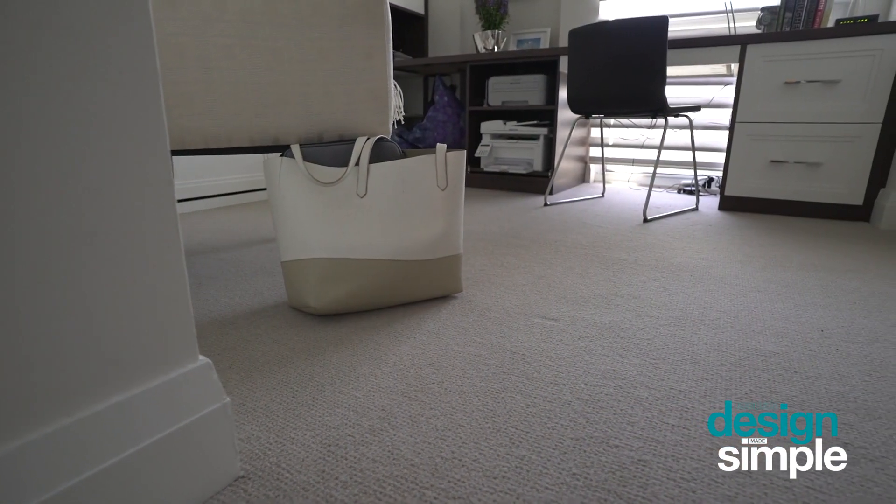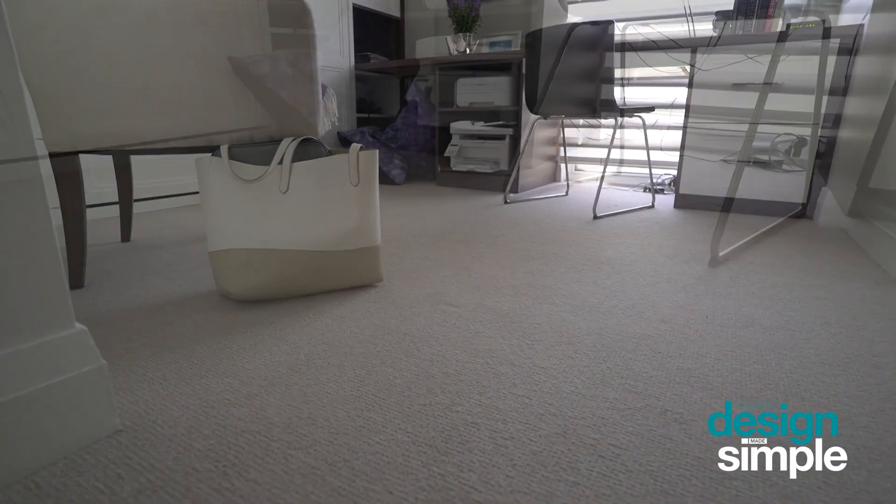Whenever I design a bedroom or an office I always use carpet. Broadloom is a great choice. It is soft underfoot and the noise dampening qualities of carpet make it perfect for a bedroom or an office.